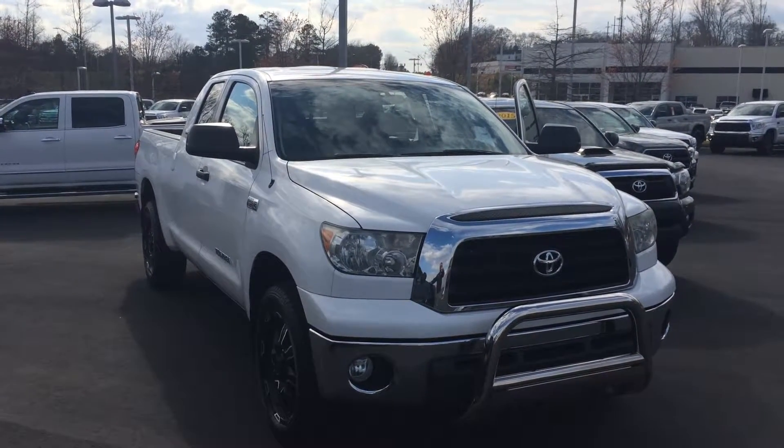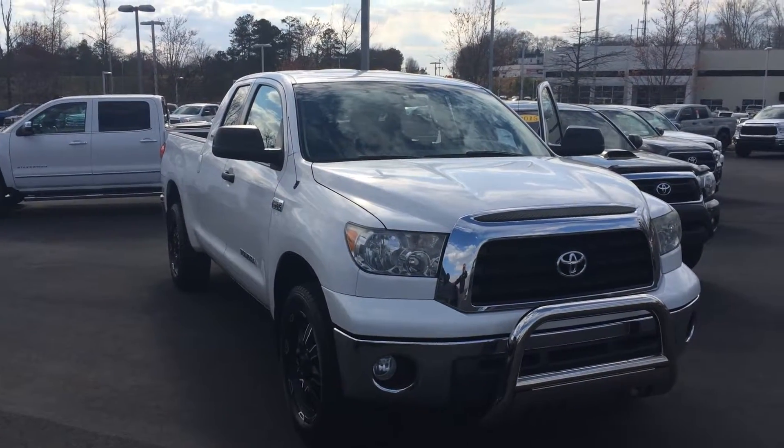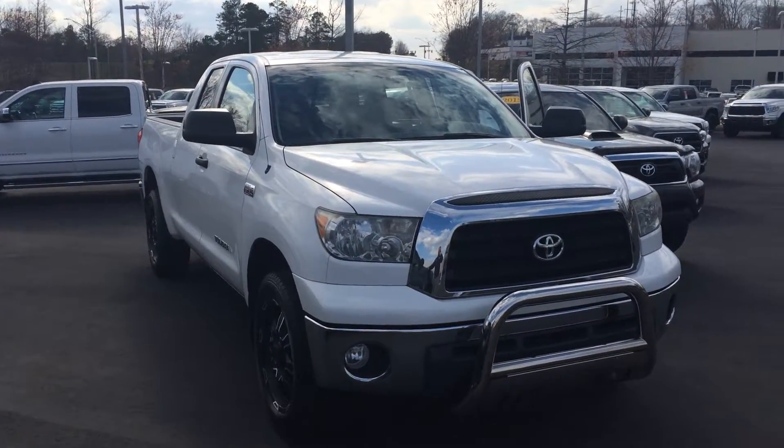Hey AJ, it's Gerald at LaGrange Toyota here with the 2009 Toyota Tundra. It's a double cab SR5 four-wheel drive in super white, super clean, and wanted to show it off to you. I think we're real close to a deal here, but just wanted to walk around here.